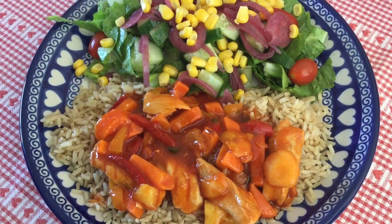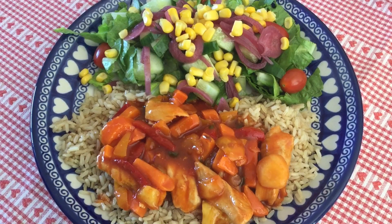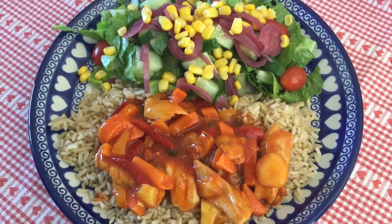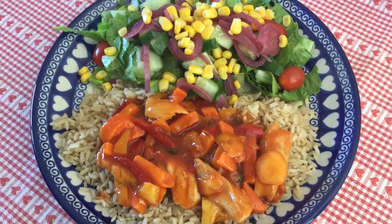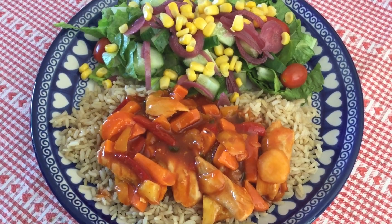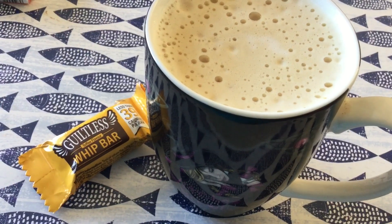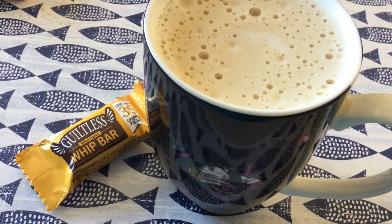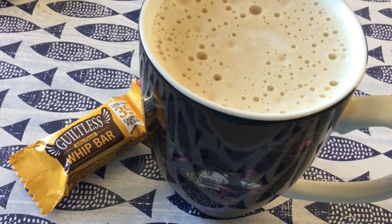For lunch I've got brown rice which is free, I've got half the Slimming World sweet and sour chicken which is free, and then I've got a big free and speed salad where the sweet corn is free, everything else is speed, and then afterwards I've got two sins for the little whip bar and three sins for an unsweetened cappuccino.